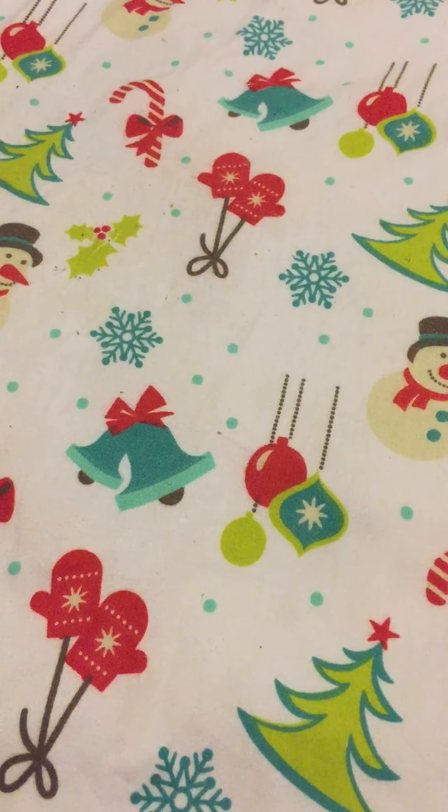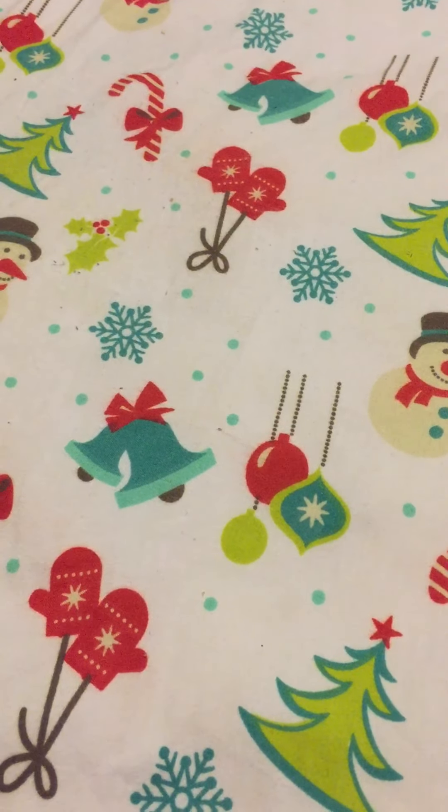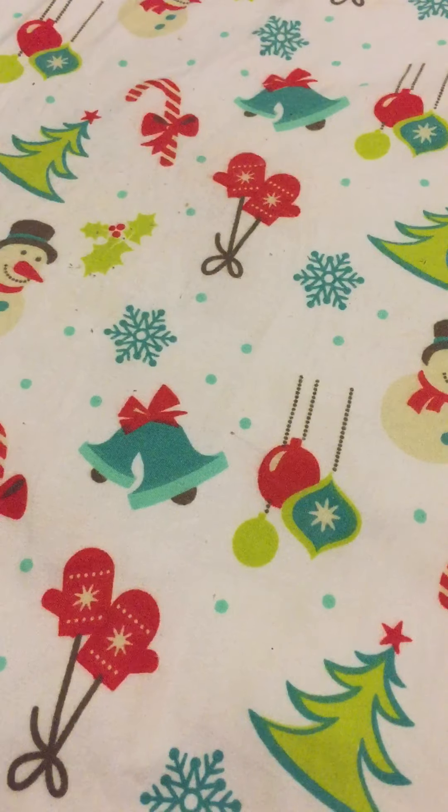Hello fellow candle connoisseurs, this is Candice bringing you another video. This isn't going to be a candle video this time, I'm just kind of giving you an update. Sorry you have to look at my Christmas bed sheets.